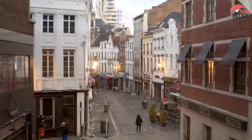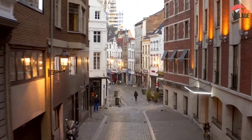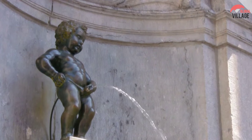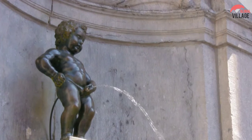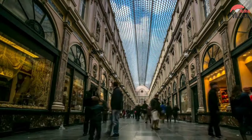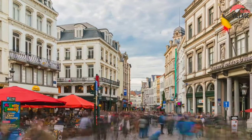Despite the fact that Brussels is a tiny city, it is not always easy to navigate. You don't want to miss out on some of the city's greatest, quirkiest, and tastiest attractions when you visit. That is why we have made this video of the finest things to do in Brussels. Don't forget to subscribe to our channel and turn on the bell icon so you don't miss any of our new content.